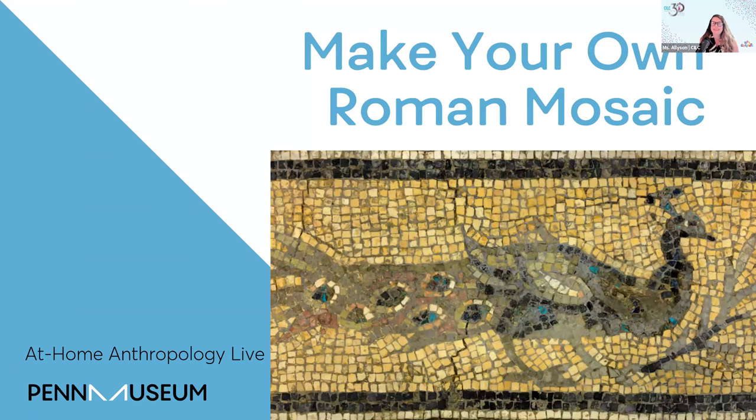Welcome everyone to CILC's Community of Learning. We are so excited to be here with you. I can't wait to jump in and learn along with all of you. I'm going to hand it over to the wonderful Teacher Kevin. Teacher Kevin, we're so excited you're back with us again this Friday. Tell us, what are we learning about today?